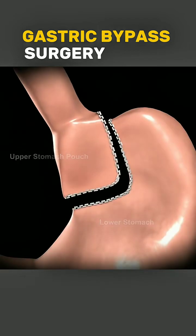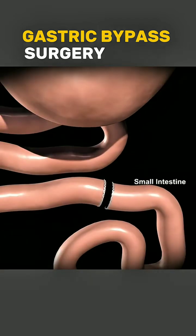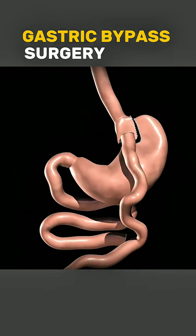After the surgery, patients need to follow a strict diet, take vitamin supplements, and commit to long-term lifestyle changes to maintain the results and avoid complications.